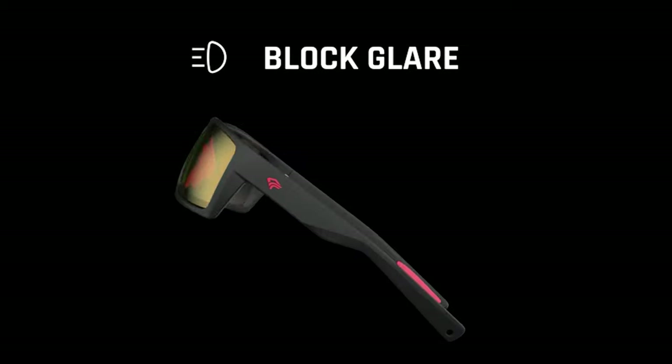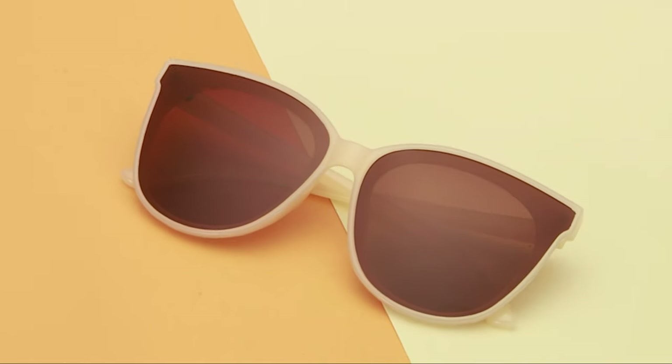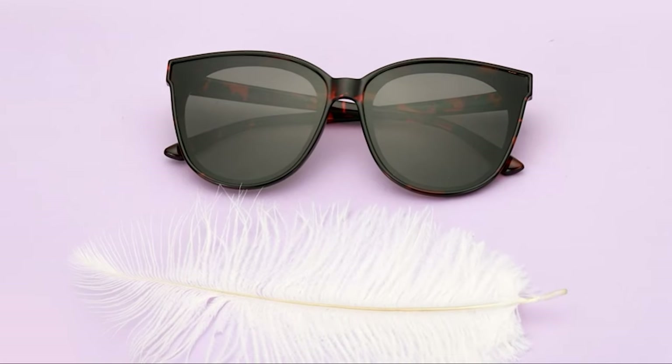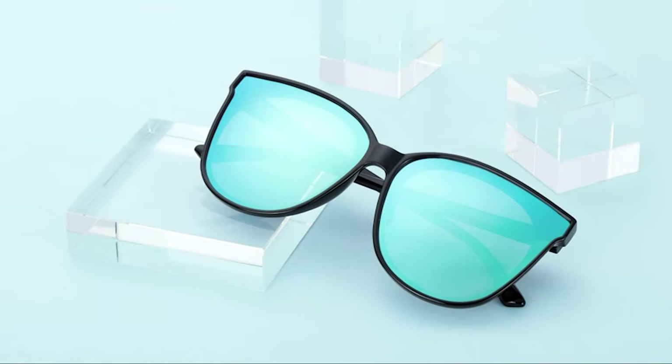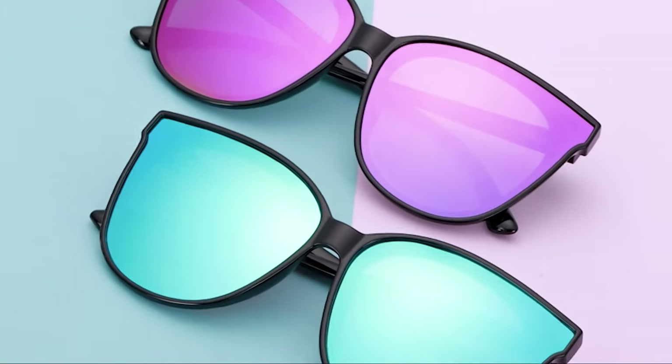During fishing, if you're blinded by the sun's glare reflecting off the water, your trip will be ruined. That's why you better get your hands on some good shades. Check out our video guide on the 10 best fishing sunglasses.